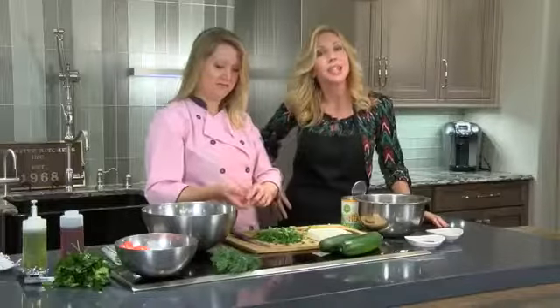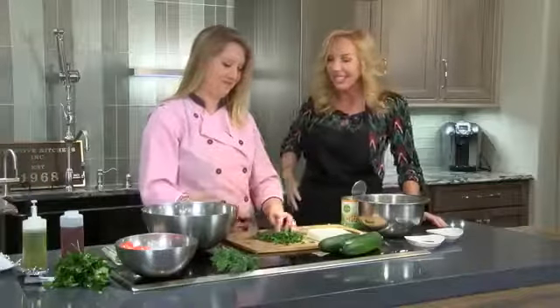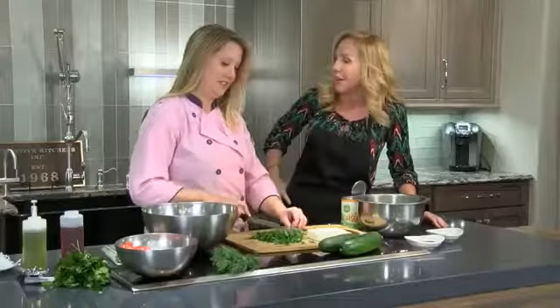Good day Kentucky, everyone. We are in the kitchen at Creative Kitchen and Bath, and we are here with Miss Allison Davis again. So what are we working on today, Allison?